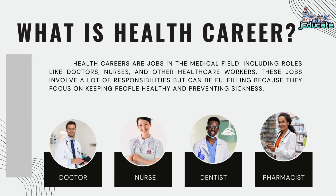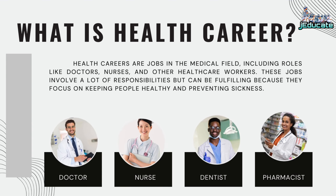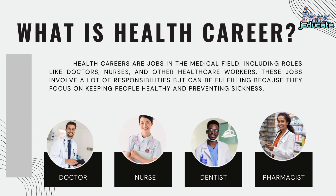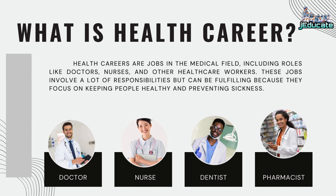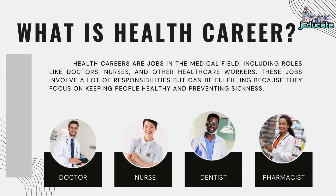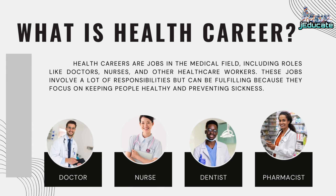What is a health career? Health careers are jobs in the medical field, including roles like doctors, nurses, and other healthcare workers. These jobs involve a lot of responsibilities, but can be fulfilling because they focus on keeping people healthy and preventing sickness.